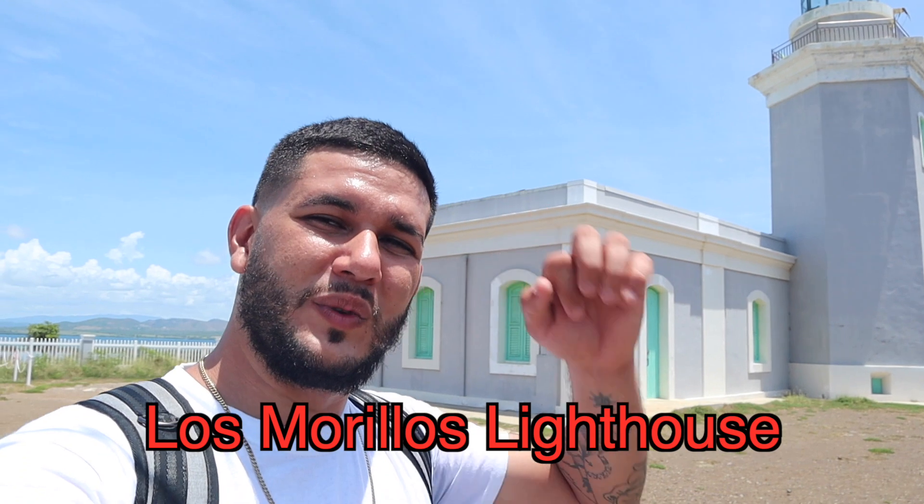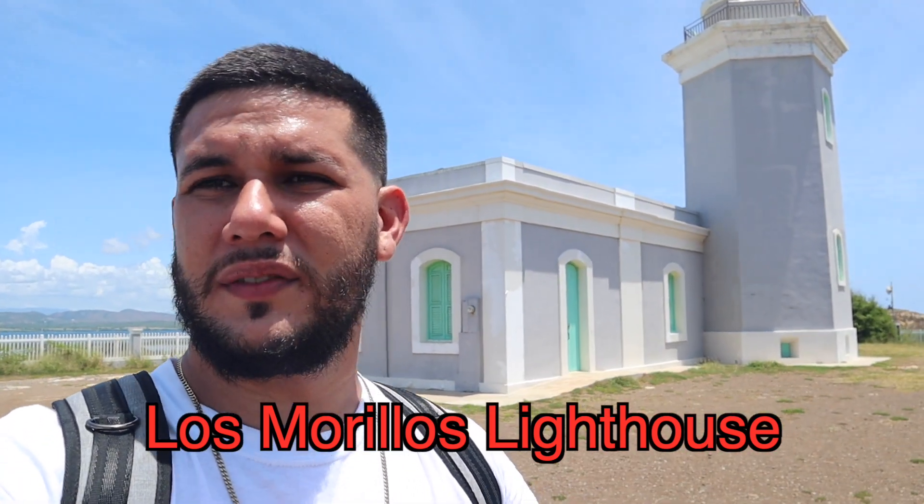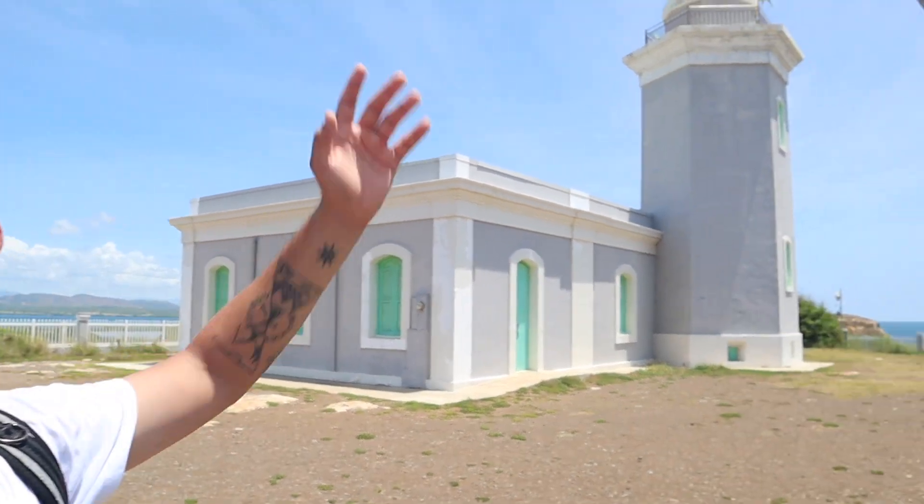Here we are — we just made it to Faro Los Morillos in Cabo Rojo. This is the southwesternmost point of the island. This lighthouse served as a protection spot for the whole coast. I'm going to show you a little better by throwing my camera super high in the air.